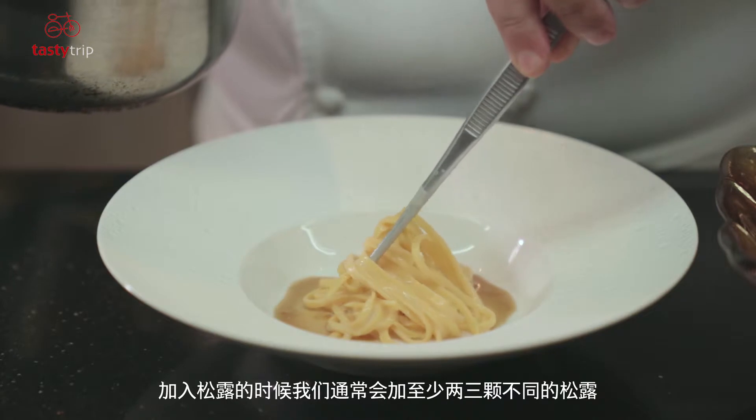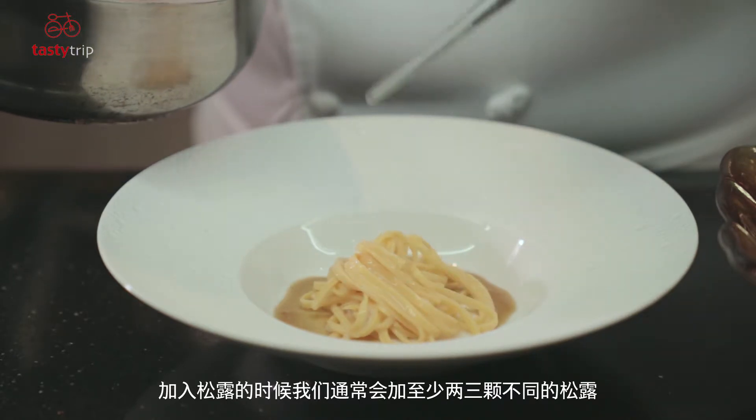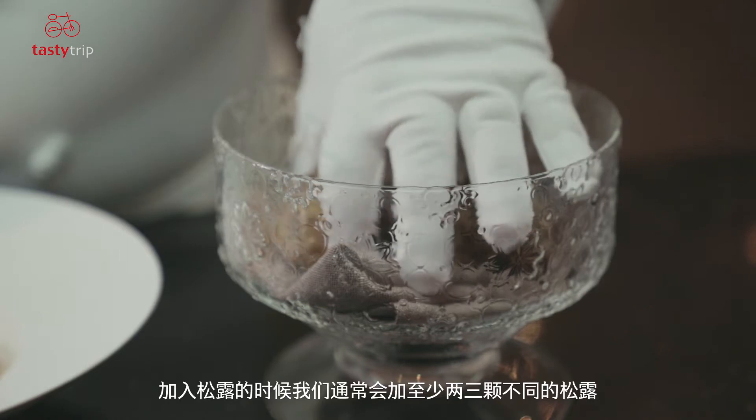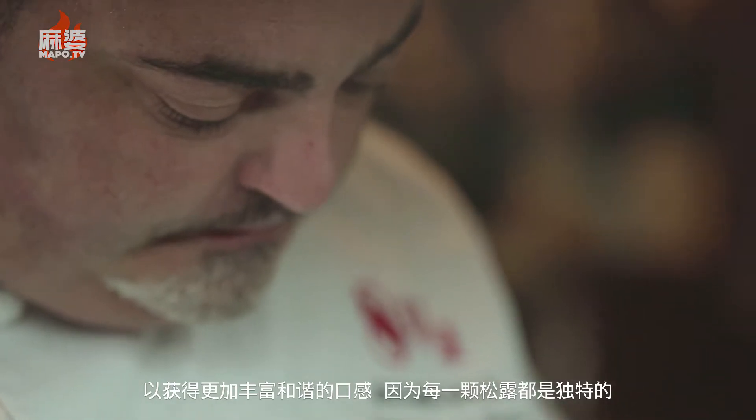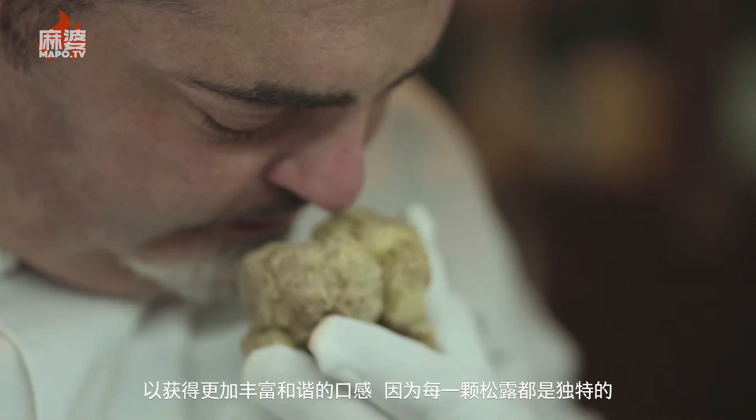When we shave the truffle on top of our dishes, we always use two or three different truffles at least in order to create a better harmony, because we believe each truffle has its own identity.